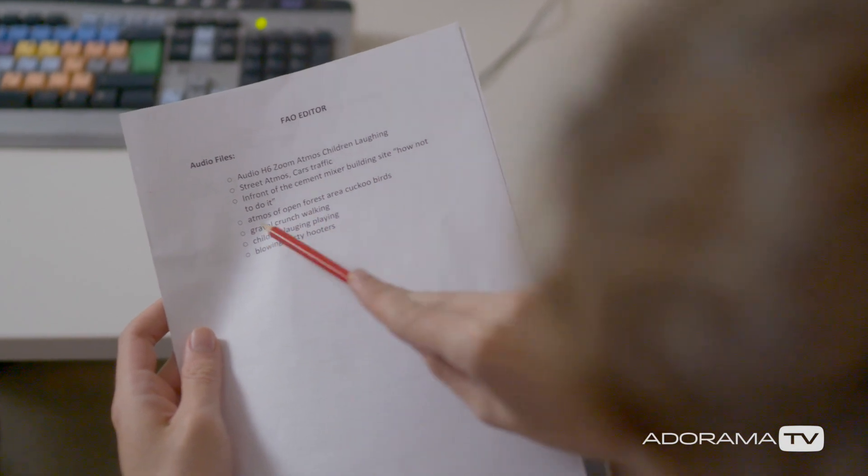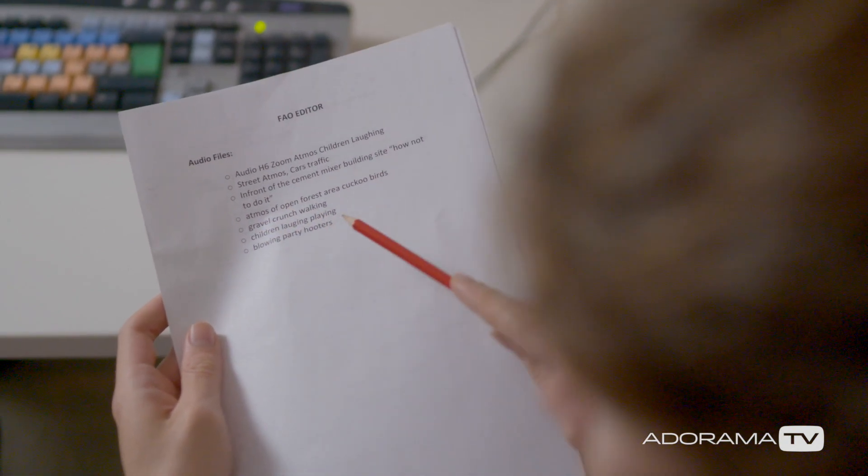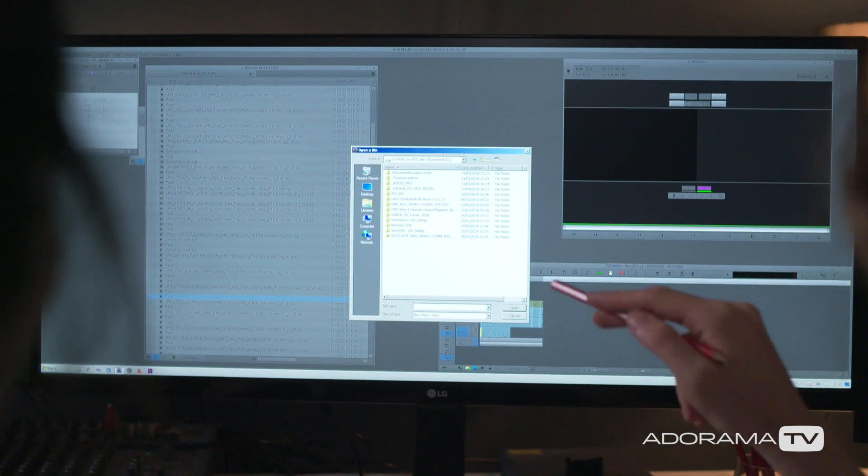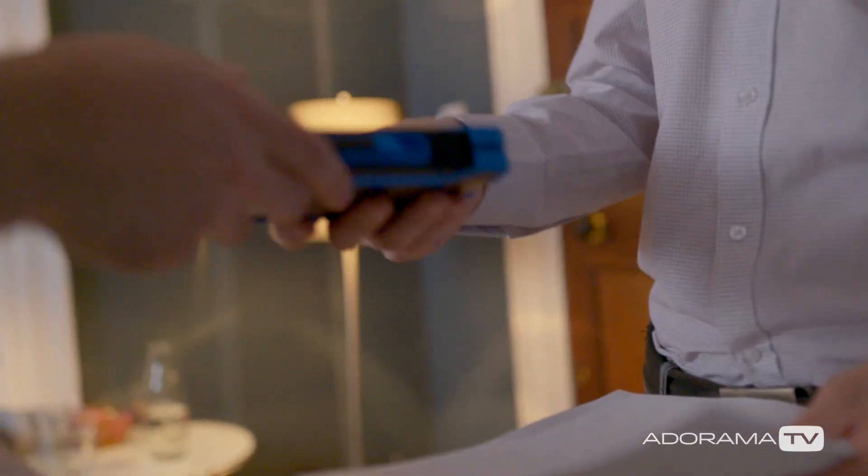You need to make sure that the editor knows what he has — I mean everything. A printed list of what they have and where it is is a really good idea, including WildTracks and anything from your own recorders or on hard drives that are not on the camera cards. Over the years, I've been told again and again by editors that they never received WildTracks, but sure enough, the sound recorder had handed them over on a drive.